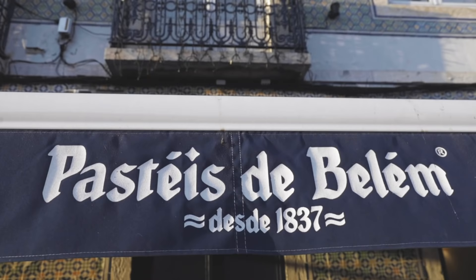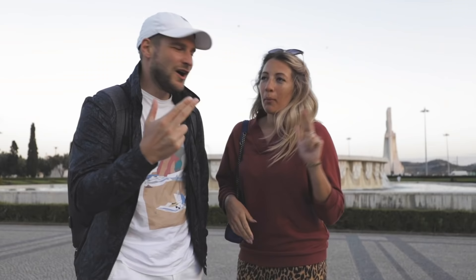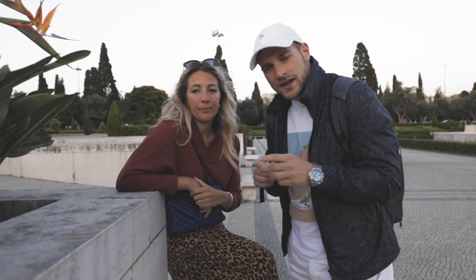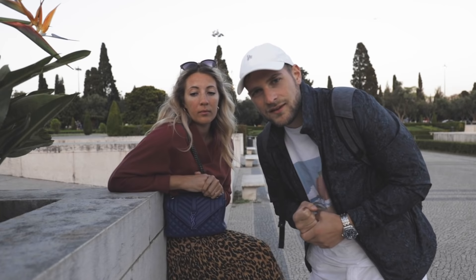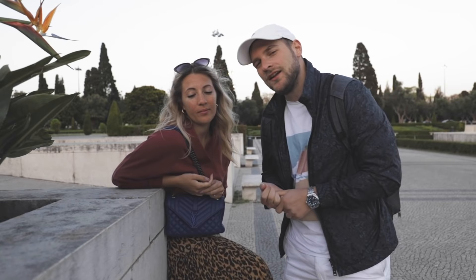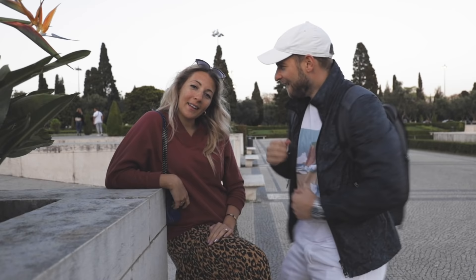We are officially pastel de nata experts. Number one: Belém. Shared number two: O Pausinho and Pastelino de Benfica. Number three: Fabrica di Nata. The Guardian says pastel de nata is the 15th most delicious delicacy in the world — I say that's wrong because it's number one. And that's why you can go to basically any place and have a decent pastel de nata. Just don't go to the freeway stops. Thank you so much for watching this vlog, I hope you enjoyed it. Até logo!